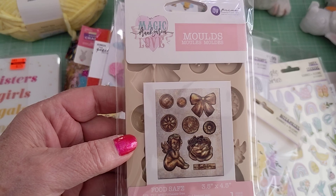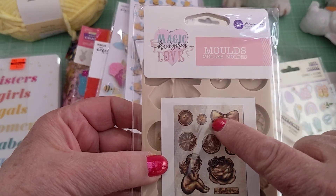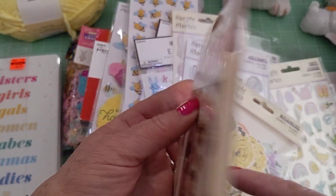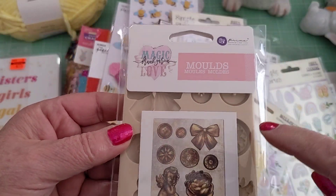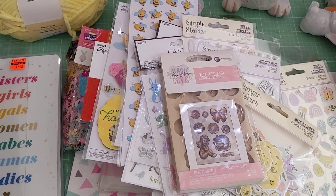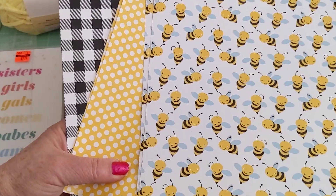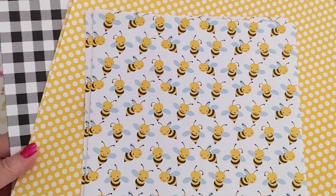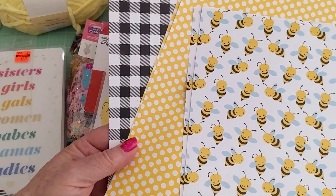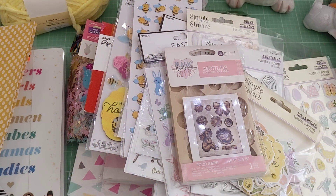Last but not least, I picked up this mold from Frank Garcia — it has buttons, which are beautiful, a bow which I love, and a little angel cherub. They look like a really nice size and I'm excited to see how the buttons and the bow turn out. I also forgot to show this from Hobby Lobby — since Paper Studio was all half off, I picked up this paper with a bee background. Super cute! That's my haul — thank you so much for watching, have fun shopping, and until next time, do what makes you happy. Bye for now!